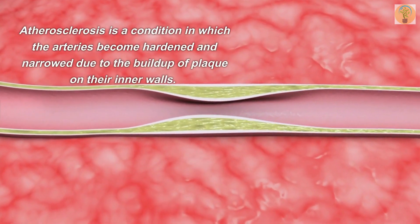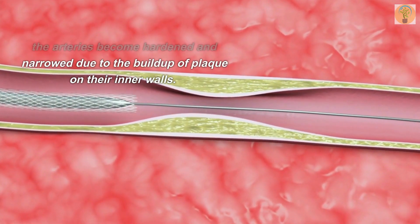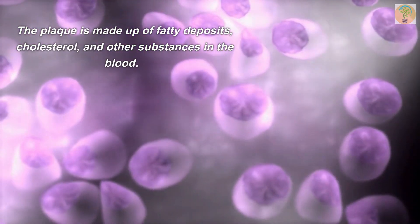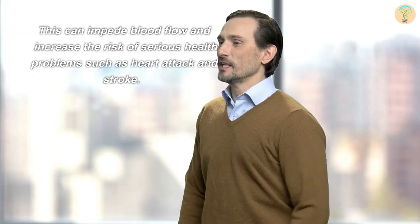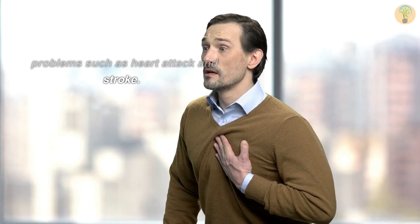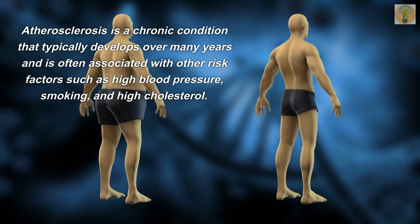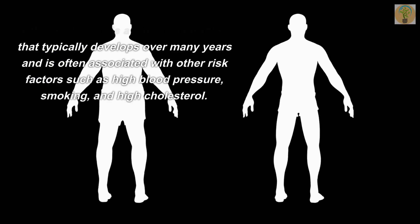Atherosclerosis is a condition in which the arteries become hardened and narrow due to the buildup of plaque on their inner walls. The plaque is made up of fatty deposits, cholesterol, and other substances in the blood. This can impede blood flow and increase the risk of serious health problems such as heart attack and stroke. Atherosclerosis is a chronic condition that typically develops over many years and is often associated with other risk factors such as high blood pressure.